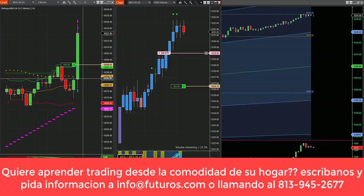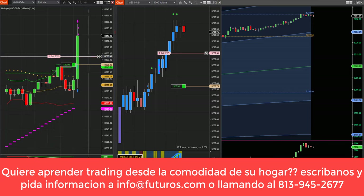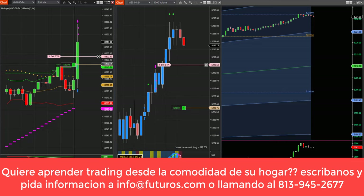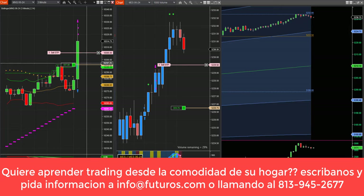Ya tenemos asegurada una ganancia. Igual en el Nasdaq nos queda 1 contrato, y tenemos que asegurar un poco de ganancia también. Asegurado ganancia en el tercero.